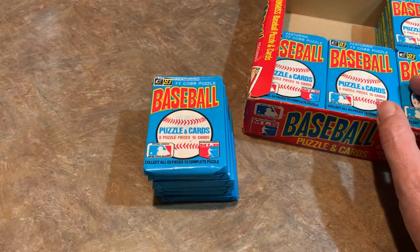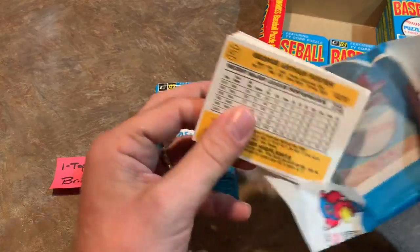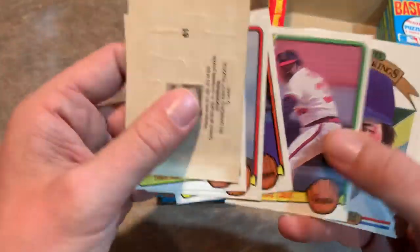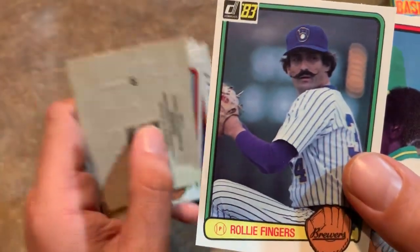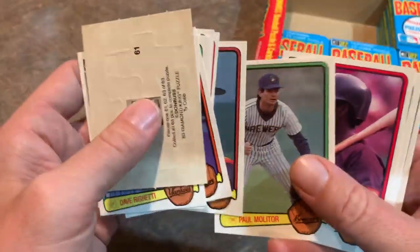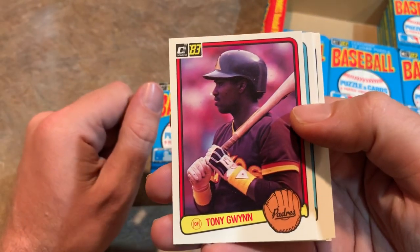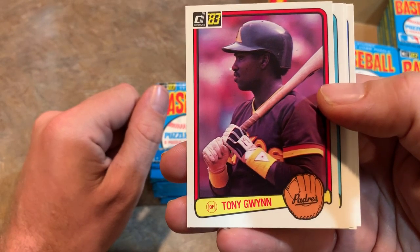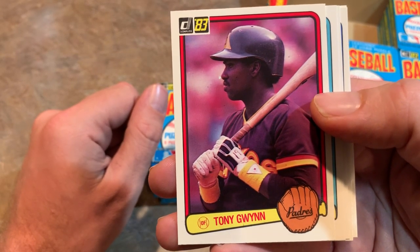Moving across to the top middle — these packs go to Brian M., sold via the Patreon page. We get Willie Stargell and Fernando Valenzuela as Diamond Kings, a nice Rollie Fingers with his handlebar mustache — a Hall of Famer — Paul Molitor, another Hall of Famer, and then there he is: Tony Gwynn rookie card! The card usually goes for $10–$20 ungraded, and a PSA 10 can range anywhere from about $90 up to $200.